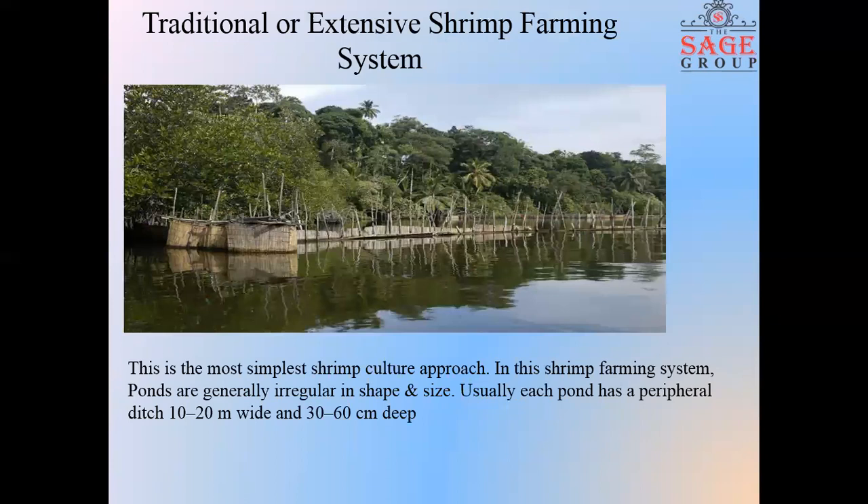Next, we come to traditional or extensive shrimp farming system. This is the most simplest shrimp culture approach. In this farming system, seed stock normally comes from the wild and supply is season-dependent. Shrimp fry found in these farms are then gained in ponds during water exchange or are intentionally stocked by the farmers with fish collected from the wild. Extensive farming employs very low stocking densities, generally ranging from about 3,000 to 5,500 per hectare. Supplementary feed is not given and water management is by tidal action.